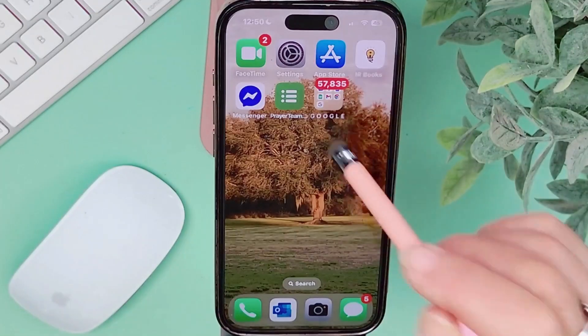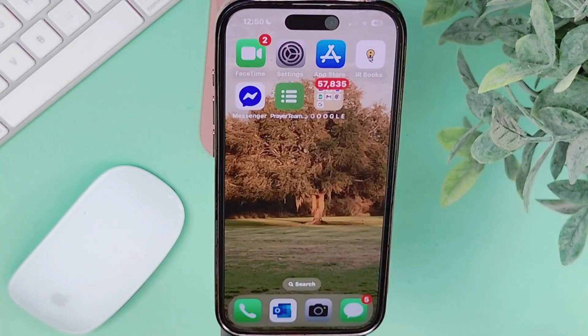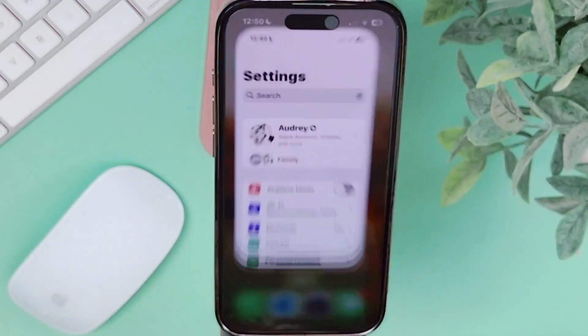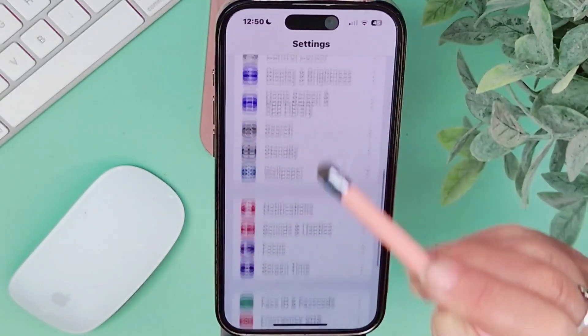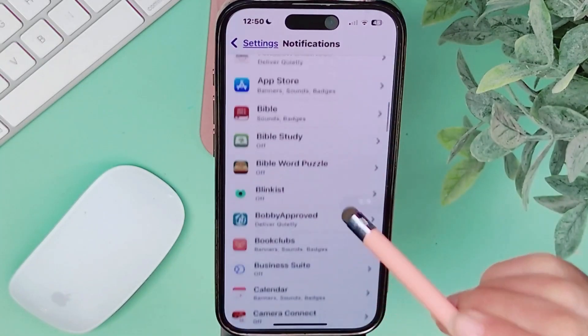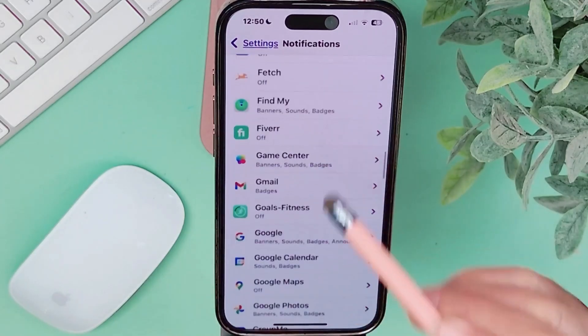First, we're going to remove these red numbers — actually called badges — from the individual apps. Don't mind that number; this Gmail account is a backup where I receive all of my junk email. So what we're going to do is head over to our iPhone settings — you're looking for this little icon right there. We're going to tap on that, then scroll down until you see Notifications. Tap on that, scroll down, and pick the app that's bugging you. For me, it's going to be Gmail.